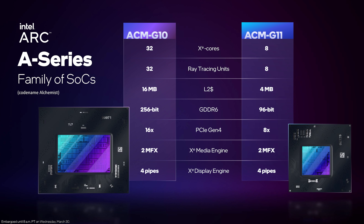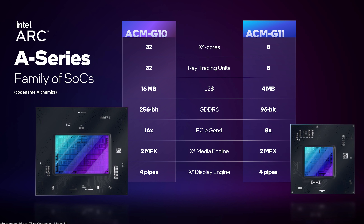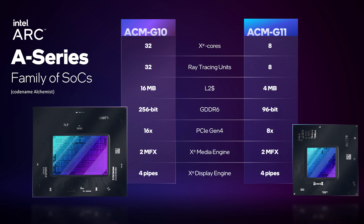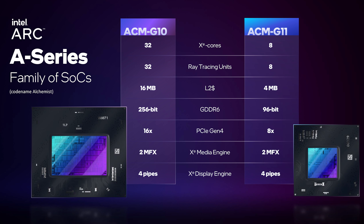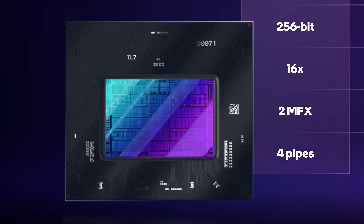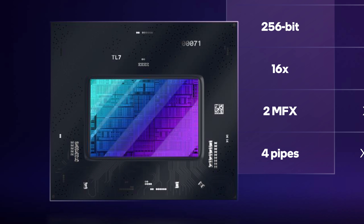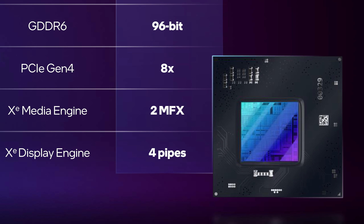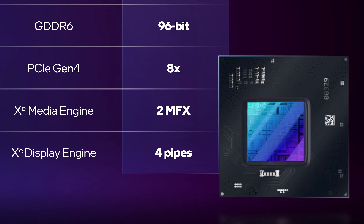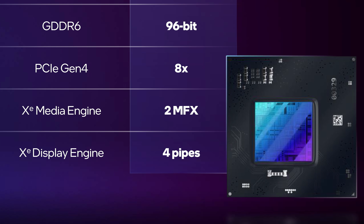Let's dive straight into the product specifications, and I'll start here with the GPU dies. The two chips being shown here are not the GPU SKUs we'll actually see in laptops, rather the actual die specifications that Intel are making in the Alchemist series. The larger die is called ACM-G10 — this is like a GA-104 or NAVI-22 equivalent from NVIDIA and AMD respectively. The smaller die is ACM-G11, which is closer in size to GA-107 and NAVI-24. Both are fabricated on TSMC's N6 node as has been previously announced.